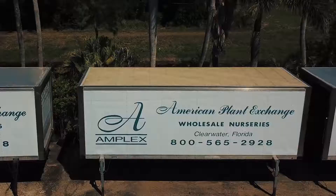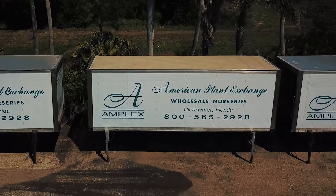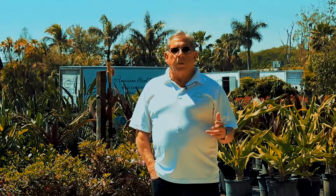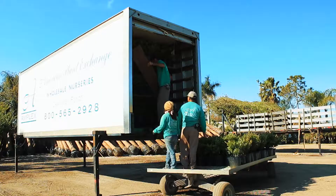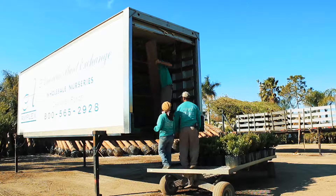Demandables create a situation where we can deliver plants and trees to the same job sites in the Carolinas, Georgia, South Alabama, all the way out to Louisiana where we use the flatbed demandables. Amplex also has the box demandables.